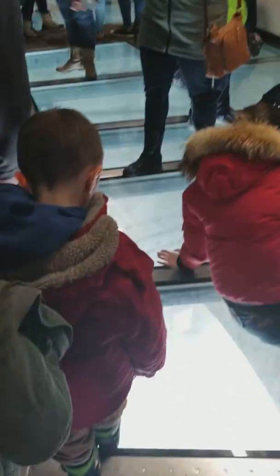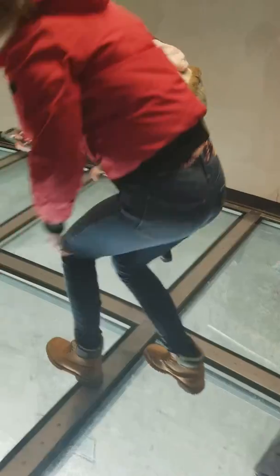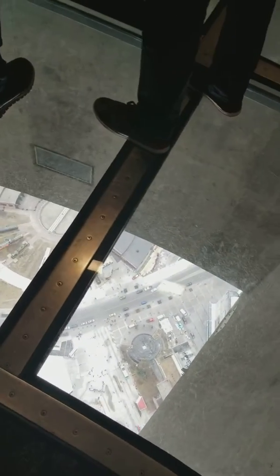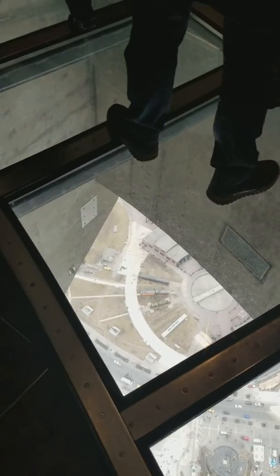Let's go to the glass level. Oh my God — they're in the frame. Oh my God!